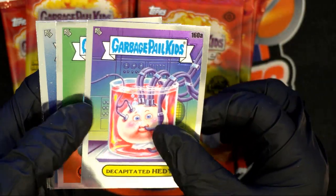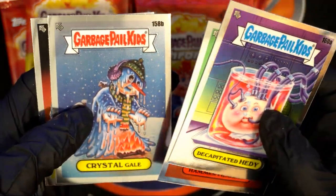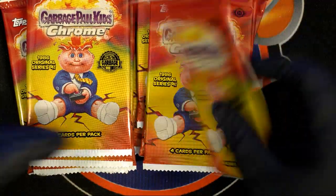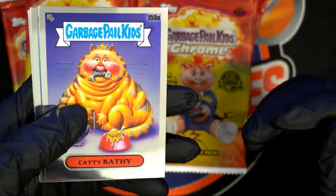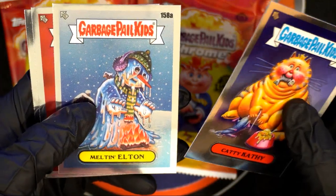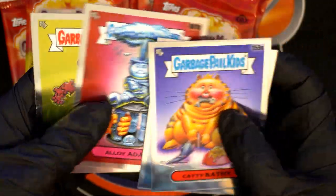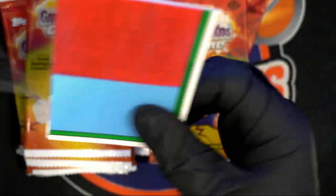Decapitated Heady. Hammer Headley. Crystal Gale, Metal Mat — I'm trying to find doubles, because it would be the same picture but with a different name for A, B, and C variations. Caddy Kathy. Melton Elton. Still no C variant yet, but we really want to find one — hopefully we do.